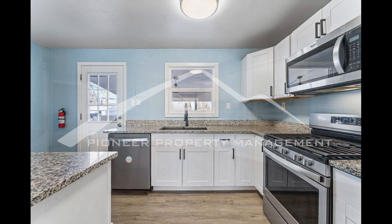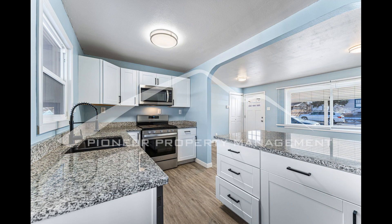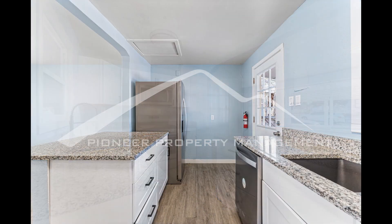The kitchen is equipped with a dishwasher, microwave, refrigerator, and gas range stove, making meal preparation a breeze. The stainless appliances add a touch of modernity to the space, and the cabinets and counter space provide plenty of room.